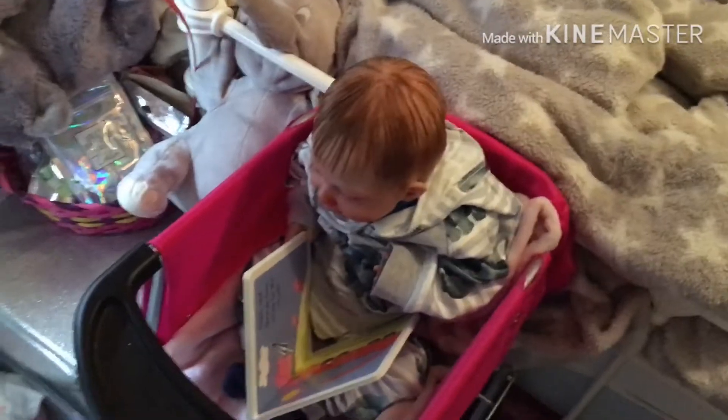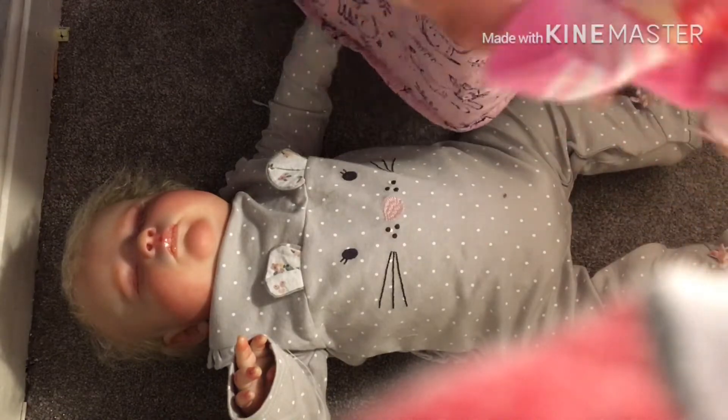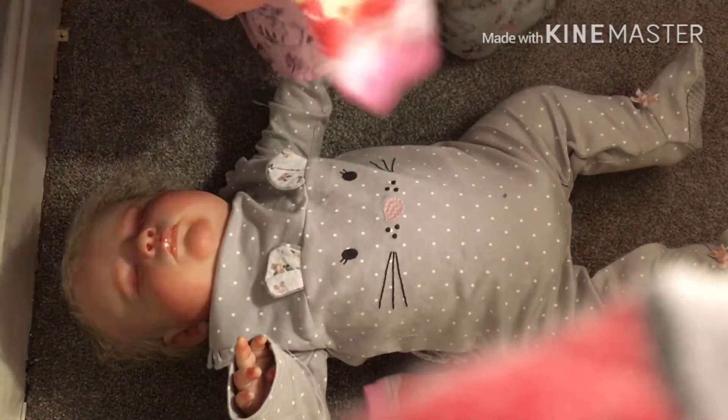I've brushed Tilly's hair. Now it's time to change Tilly. If you didn't see, she's wearing this outfit and her Ariel socks. Let's do it in time-lapse so that it isn't too long.